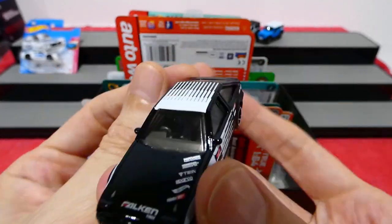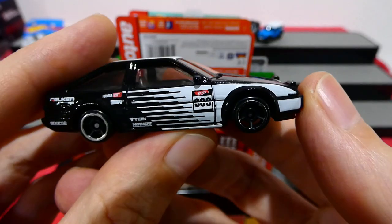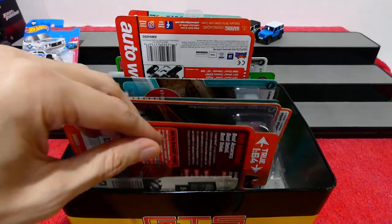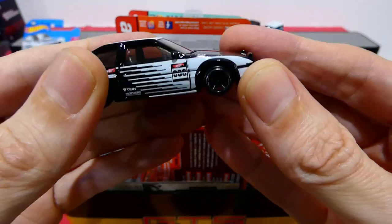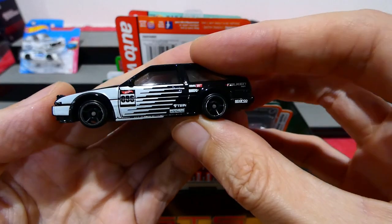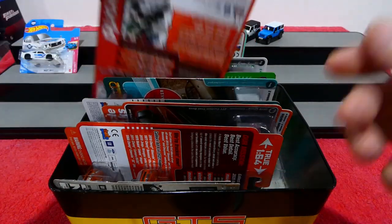It says zero-zero-zero on one side and zero-eight-six on the other side - that's a little bit strange to have two different numbers. That definitely looks like zero-zero-zero, and that is definitely zero-eight-six. Maybe that's just a printing problem.